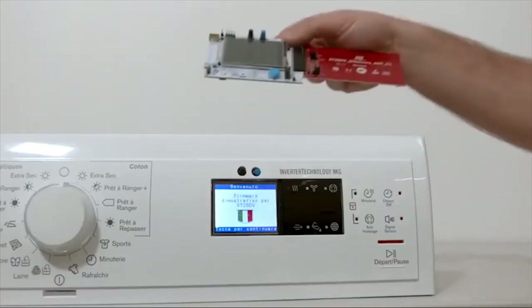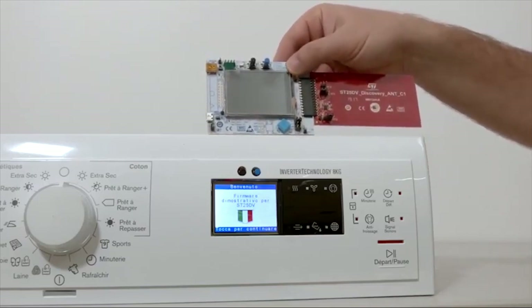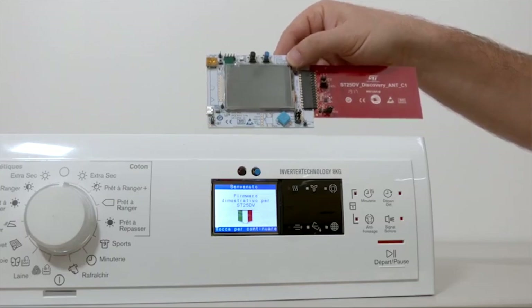For this demo, we have taken an ST25DV discovery board and placed it inside a washing machine front panel to simulate a real-life product.